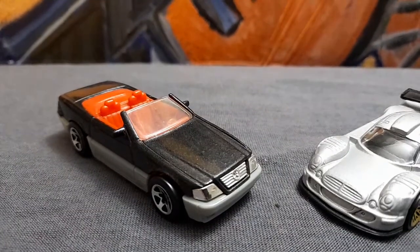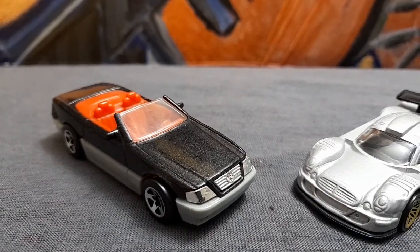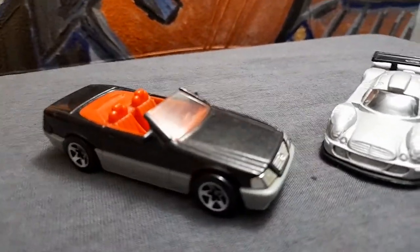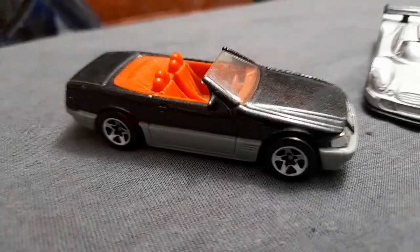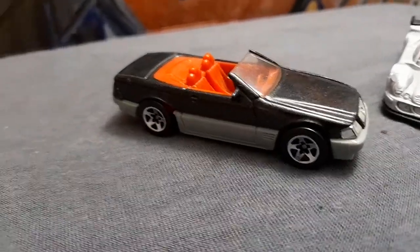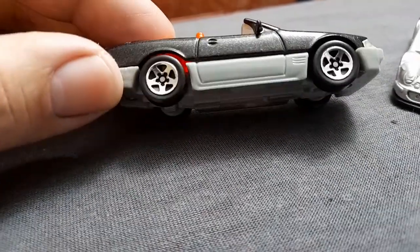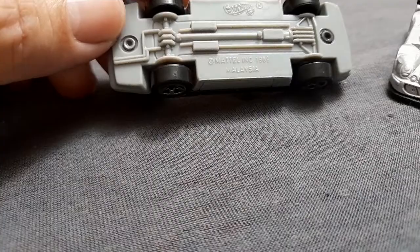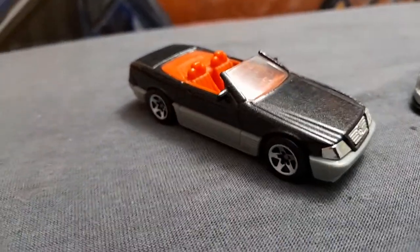Hello guys, welcome back. We got here a very special duo of Mercedes-Benz, but each one has their own duty. This one is a very nice looking one with the red interior, soft top, two-tone. You can see the gray. And below is a 1989 — very hard to find.